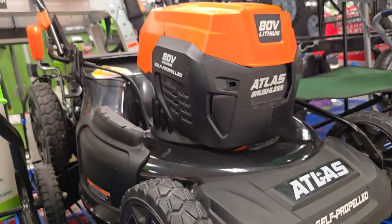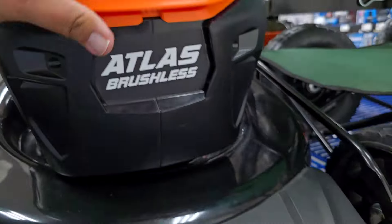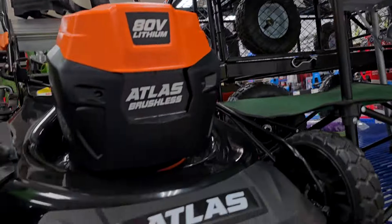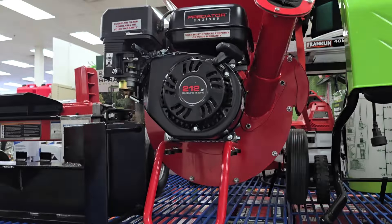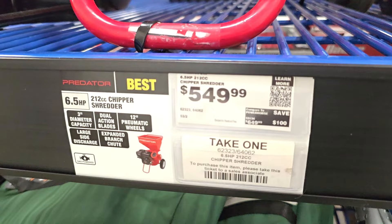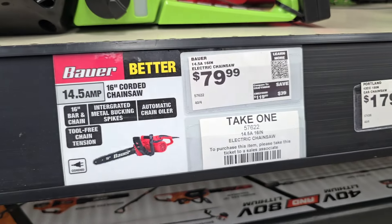The mower from the clearance section — this is the self-propelled model, which I believe is the only one they're currently offering. These are very similar to Greenworks. They've also got a chipper shredder for $549 — I got mine for around $300–$350.